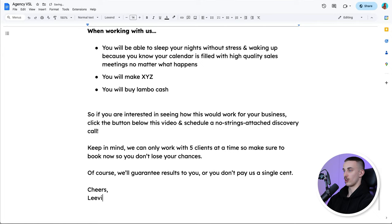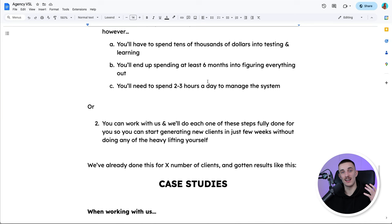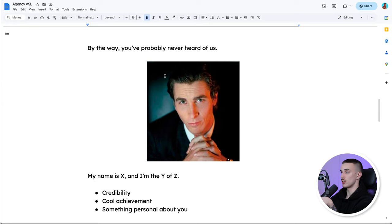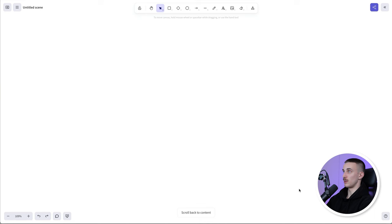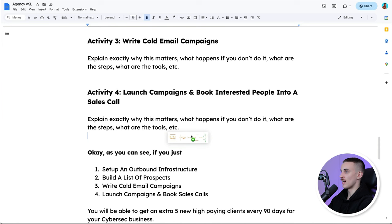This is how you write the video sales letter itself. What I like to do is add as many graphics, pictures, and GIFs as possible to make it more interesting. For example, on activity step number two — build a list of prospects — you could add a screenshot of what a list of prospects looks like. Or if you run a social media marketing agency, add a picture of what a Facebook ad looks like. On the core concept, add a picture showcasing why a certain approach is inefficient. For the launch campaigns step, create a quick and dirty picture showing how this works. It's just a bit nicer to look at when the VSL has different colors and pictures.